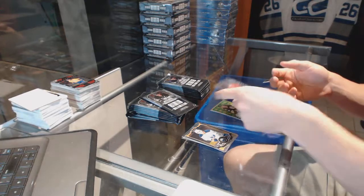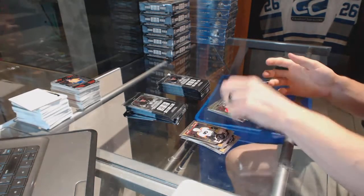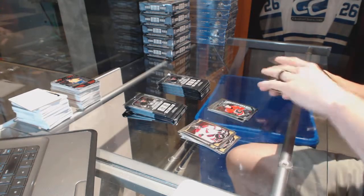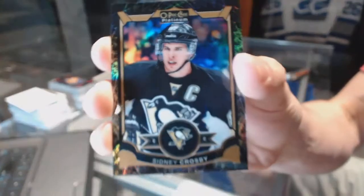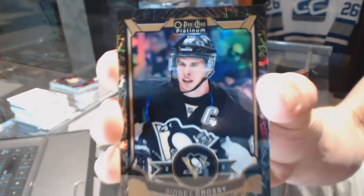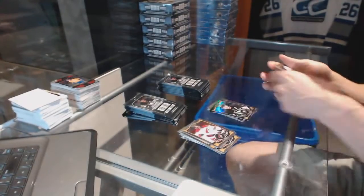We've got a retro for the Bruins Cam Neely and a marquee rookie for the Hawks Artemi Panarin. Retro for the Flames Johnny Goudreau and a marquee rookie for the Flames Sam Bennett. We've got a black ice parallel numbered to 99 for the Pittsburgh Penguins Sidney Crosby.